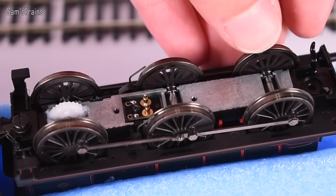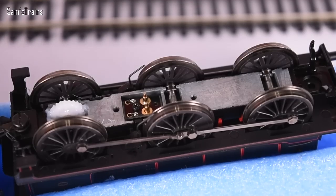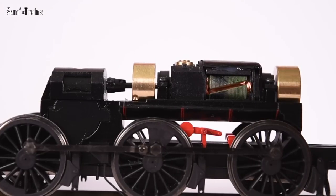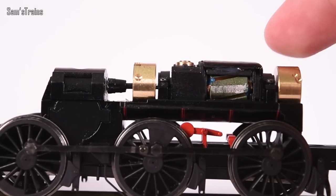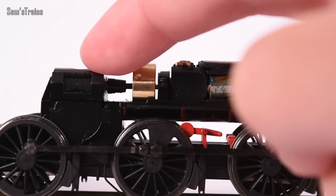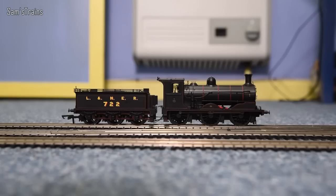Removing the loco base reveals spring-loaded non-permanent contacts for the pickups, making it really easy to service — Hornby are one of the few manufacturers that pay attention to maintainability. There are also proper turned metal bearings fitted to each axle for minimal wear and low friction. Removing the body reveals a five-pole skew-wound motor with dual flywheels for smooth running, and a drive shaft separating the motor from the gear system to prevent vibration transfer.